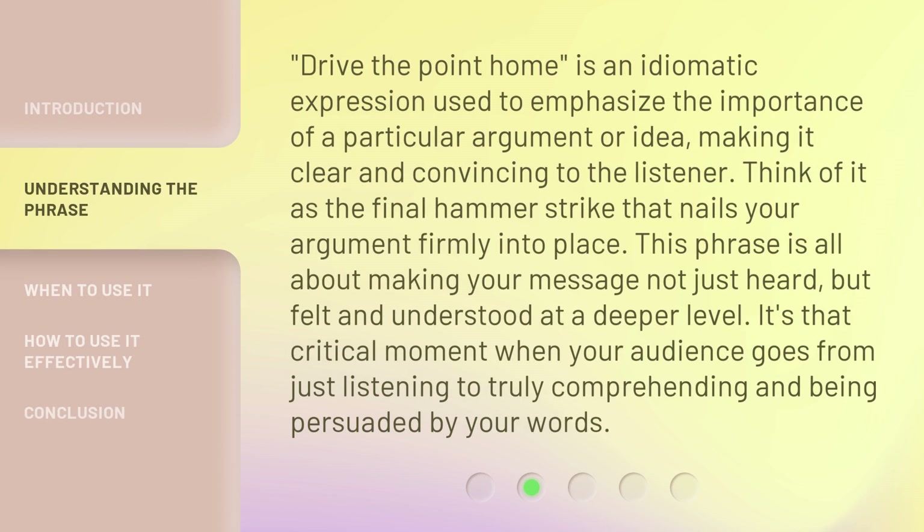'Drive the point home' is an idiomatic expression used to emphasize the importance of a particular argument or idea, making it clear and convincing to the listener. Think of it as the final hammer strike that nails your argument firmly into place. This phrase is all about making your message not just heard, but felt and understood at a deeper level. It's that critical moment when your audience goes from just listening to truly comprehending and being persuaded by your words.